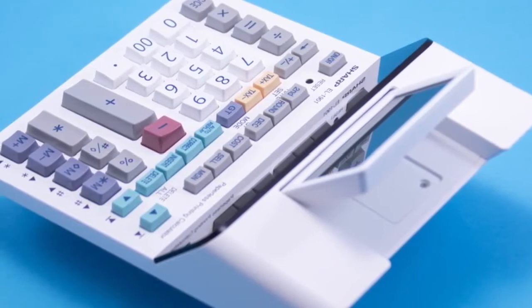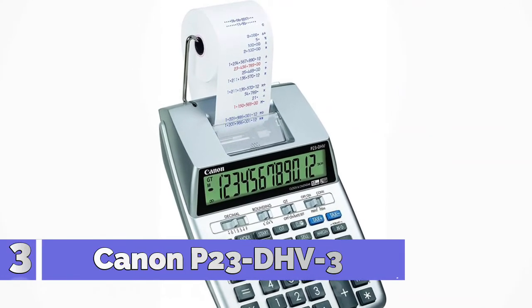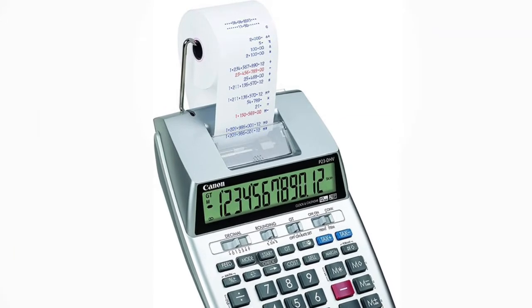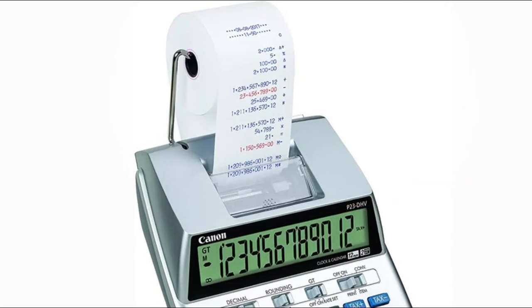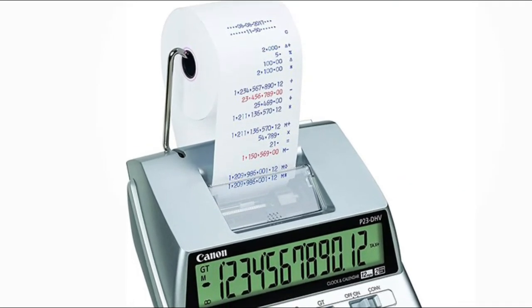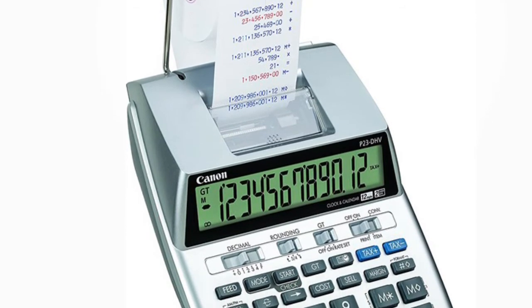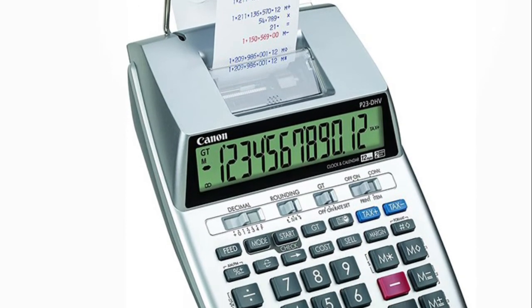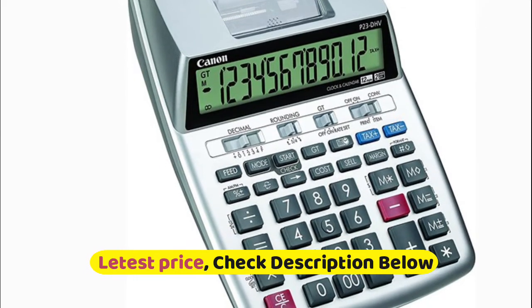Number 3: Canon P23-DHB3. Loading paper is easier than ever with the paper slot moved higher up on the printer — no more jamming your fingers to load paper. A built-in clock and calendar keep track of time and days. The most common tax and business calculations are built in to keep your business running smoothly.